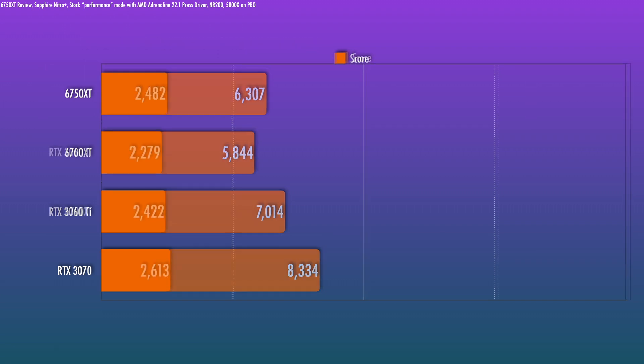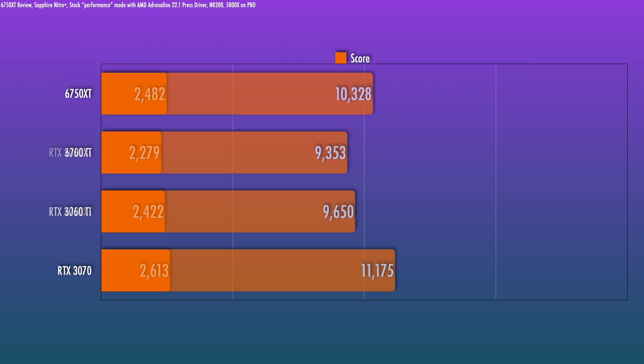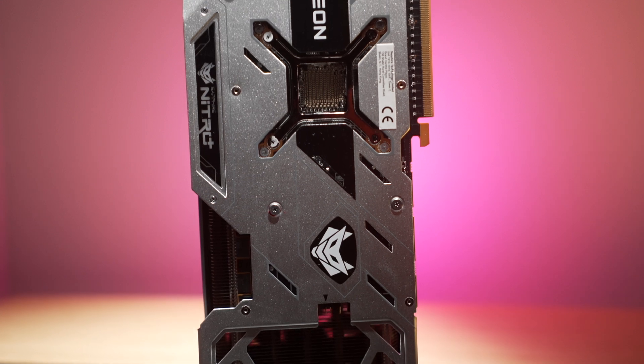Where you'll see a little bit less difference is in something like Heaven 4.0, benched at 1440 — a modest bump up here. And with Superposition at 4K optimized, about a 10% increase. So based on the synthetics, we get a good idea of where the refreshed card stacks up.